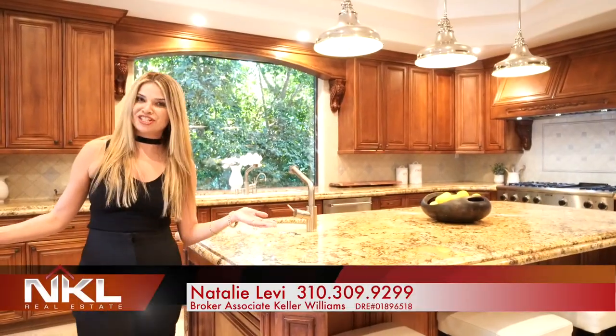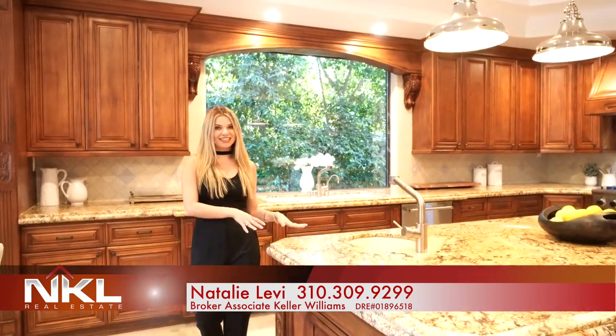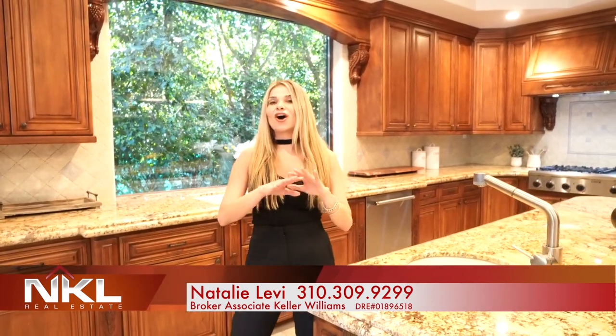Welcome to the chef's kitchen. Here you have a large breakfast area, an oversized island, custom cabinets, granite countertops, Thermidor appliances, and everything you could possibly want to cook a gourmet meal. This house has it all.